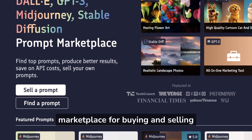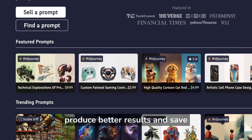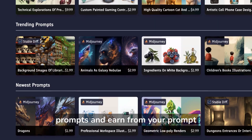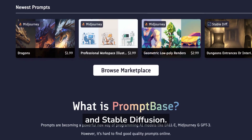Promptbase is a marketplace for buying and selling top-quality AI prompts to produce better results and save on API costs. Sell your own prompts and earn from your prompt engineering skills for DALL-E, GPT-3, Mid-Journey, and Stable Diffusion.